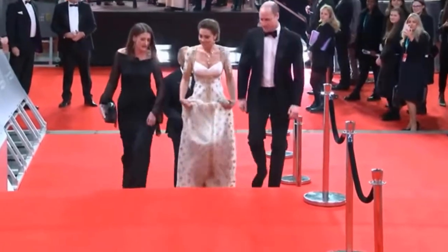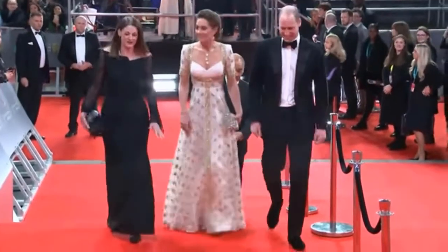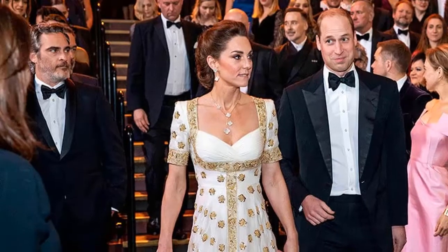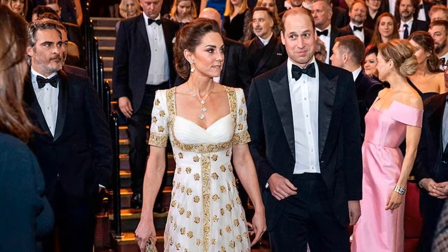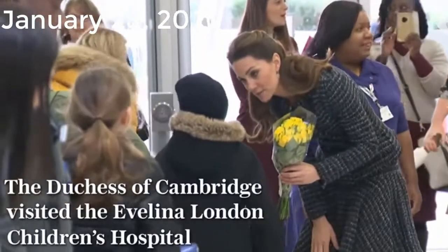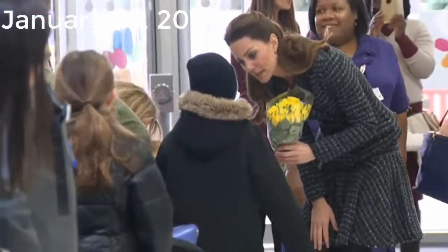February 2nd, 2020: For special occasions you can count on the Duchess to turn to fashion house favorite Alexander McQueen to create something beautiful. She wore a gold and white cap sleeve gown by McQueen to the British Academy Film Awards.